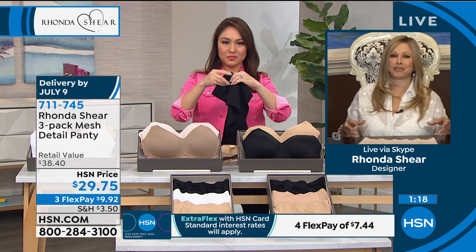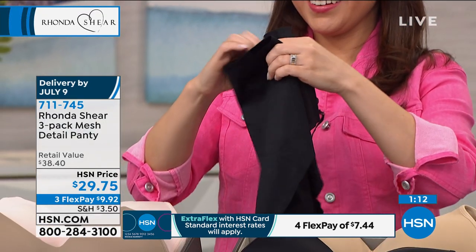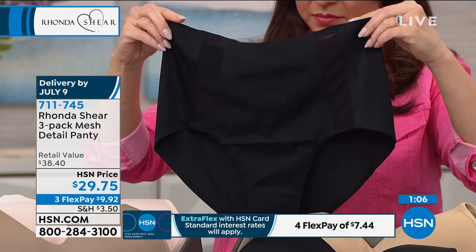Not like shapewear — the squish wear, that's what it really should be called. Not my line. Everything is meant to enhance you, to make you look better, just to smooth out what we already have. Great panty — I can't say enough about it.